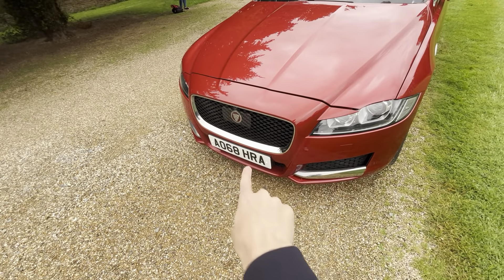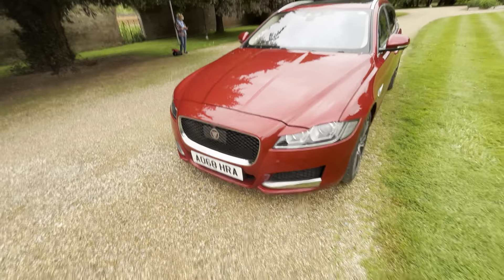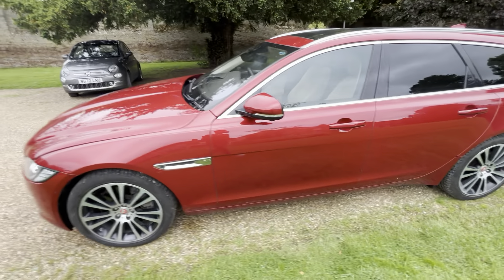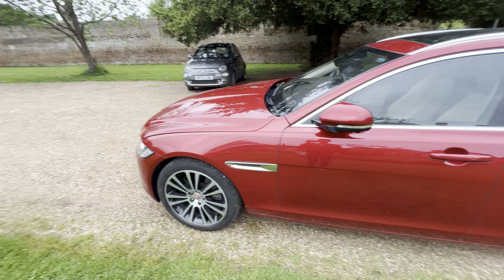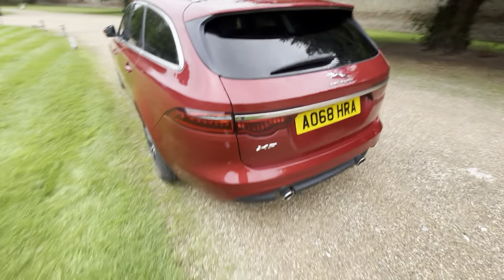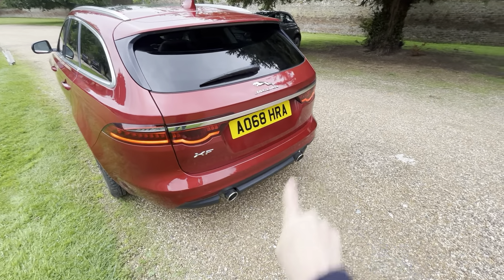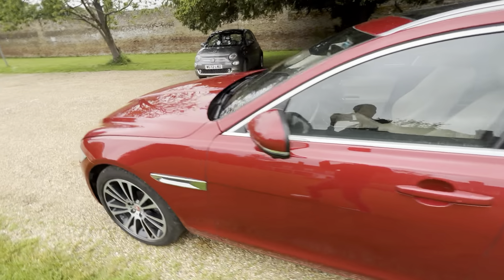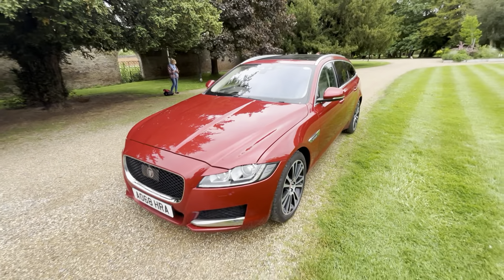You get the black chrome front grille as well. If you have the adaptive cruise control option, the grille has to be black. You'll notice that adaptive cruise models have a plastic film on the front of the grille - if you don't see that, you know it doesn't have adaptive cruise. There's also a front-facing camera for the surround camera system, chrome side vents, and electric folding mirrors. Full Jaguar service history - five services. So, Portfolio Sport Brake 3-litre diesel, very rare - I think ours is the only one on Autotrader. Hope you guys enjoyed the video and I'll see you in the next one.